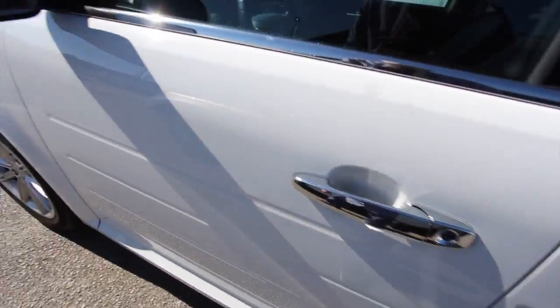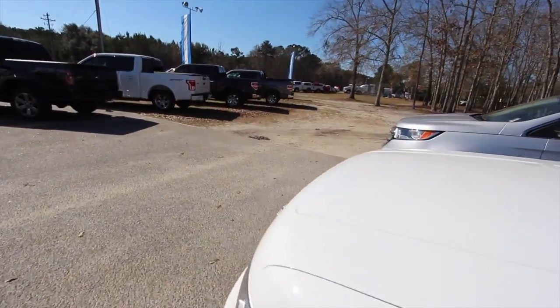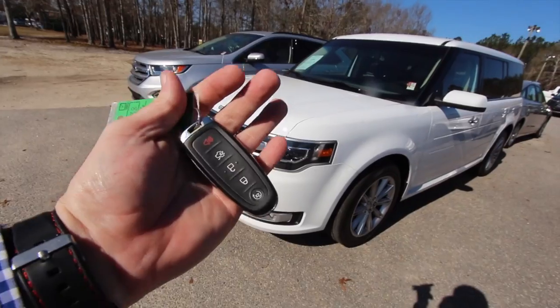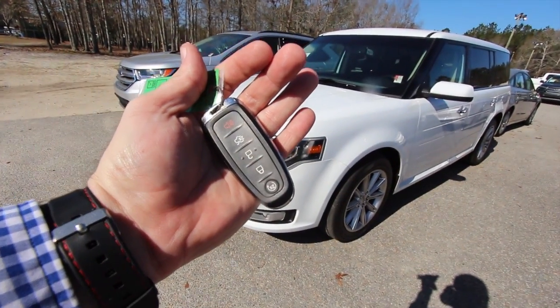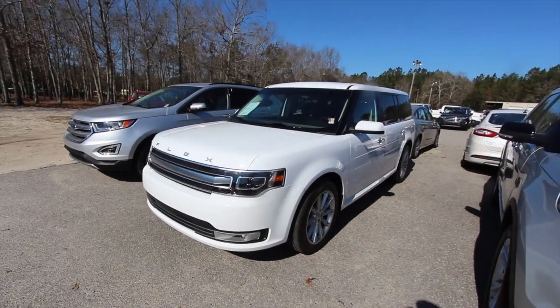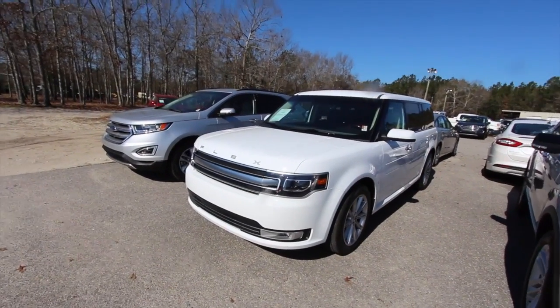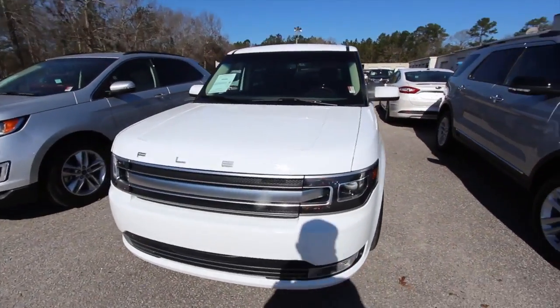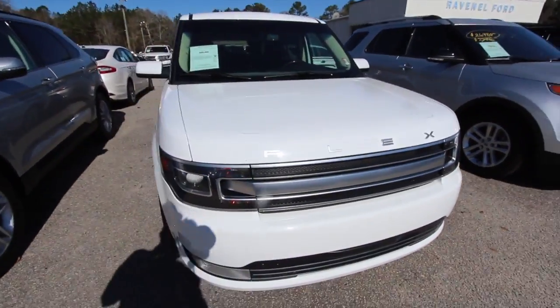Hit the button and it locks back up. It does come with a smart key — as you can see, it's got remote start on there. Lots of nice features. Come on down and visit them at Ravenel Ford. They're in Ravenel, South Carolina. Give them a call, visit them online. There are many different ways to contact these folks to buy this vehicle.